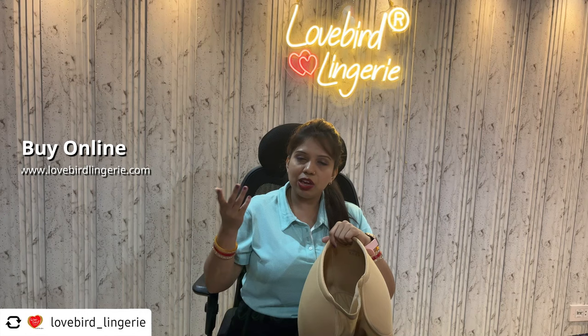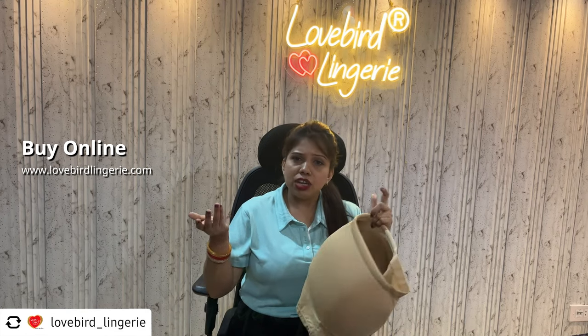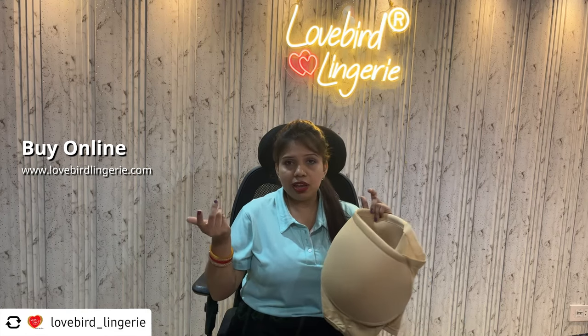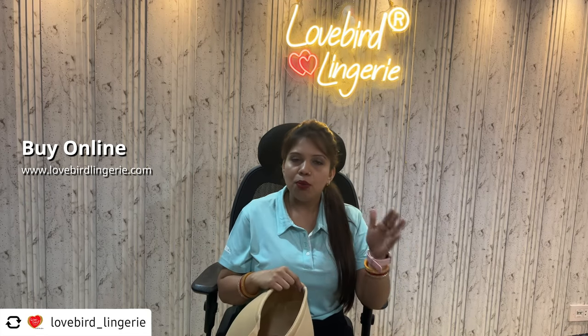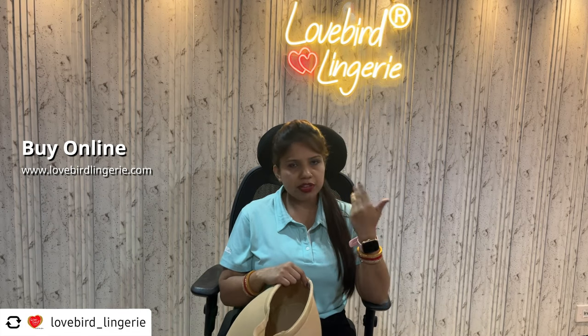Mostly girls have a query: if you wear it, will it look unnatural? No, it will not look unnatural. It will be very comfortable, and you will easily wear it with every dress.